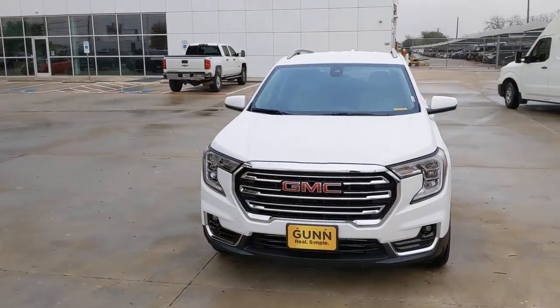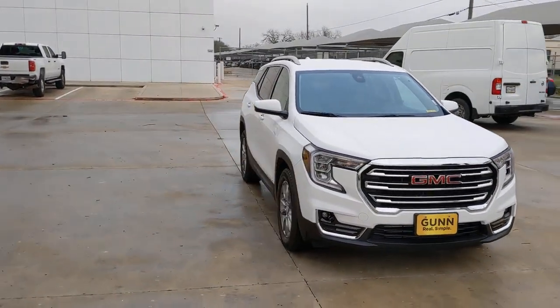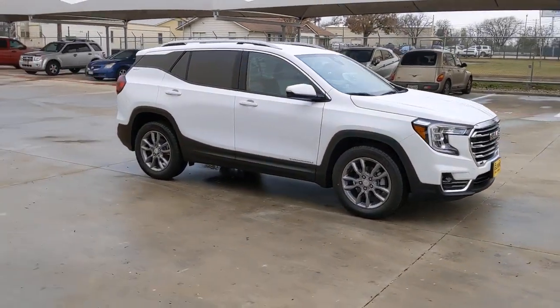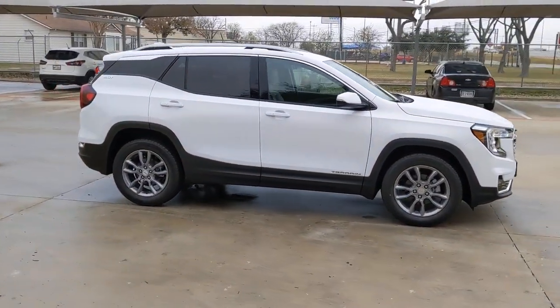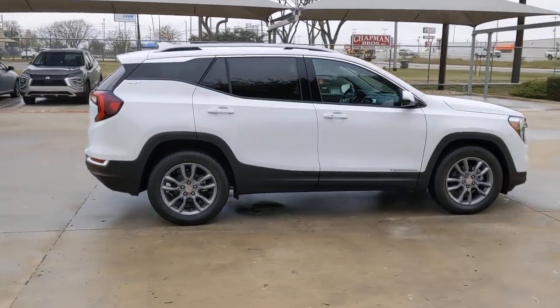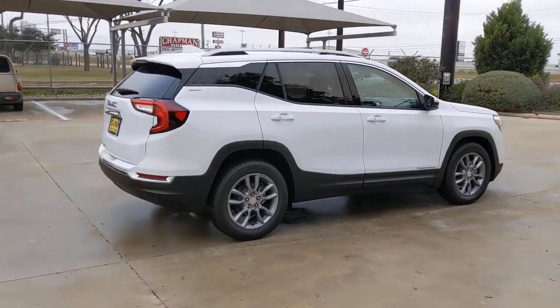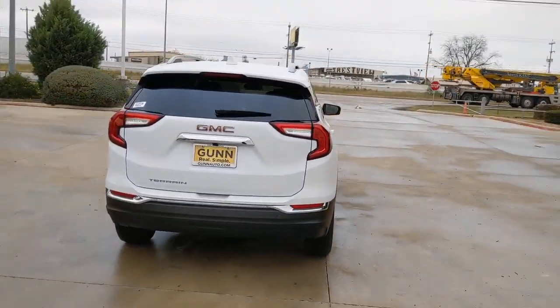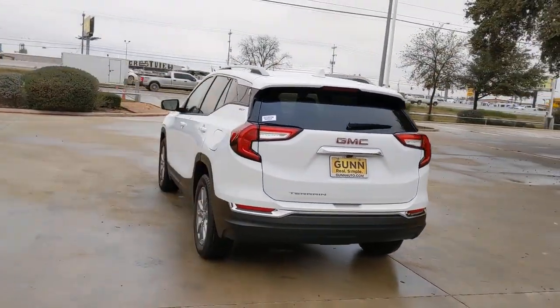You will love the features of this 2022 GMC Terrain. Prepare to take your driving pleasure to new heights and enjoy the best of modern efficiency and style. You'll love the advanced safety features, quiet cabin, and responsive handling this vehicle has to offer. These are just some of the great options this vehicle comes with.